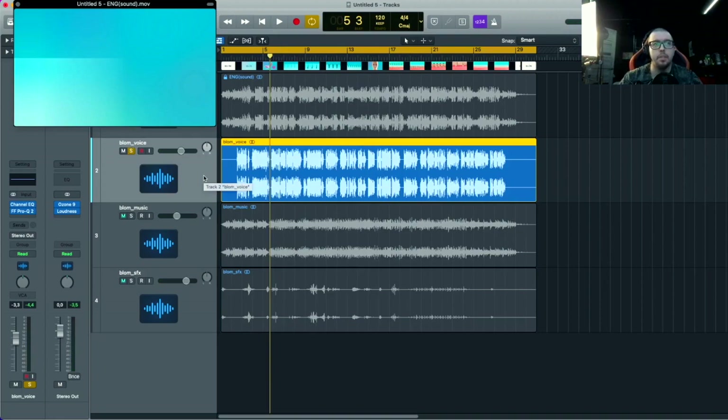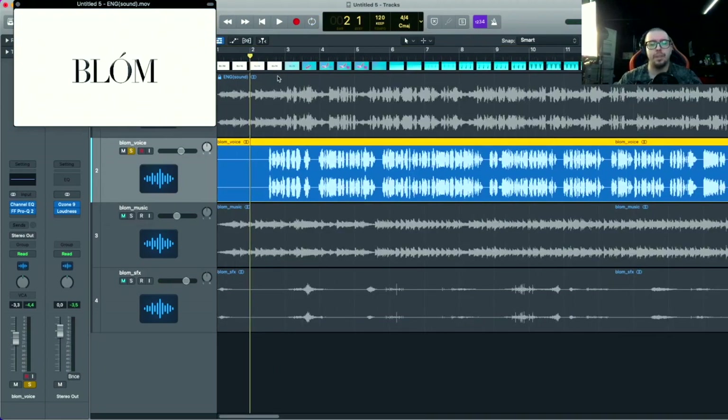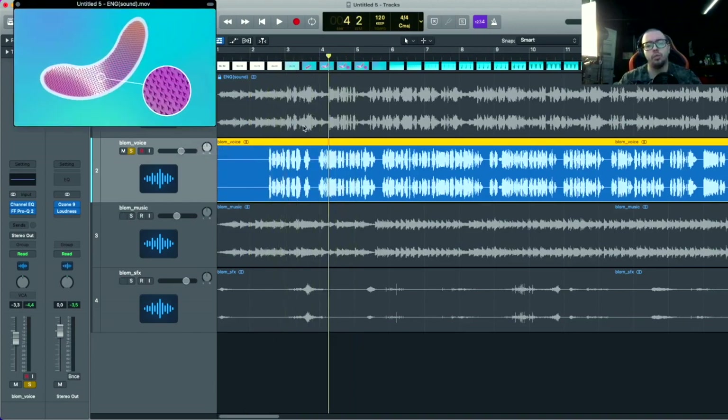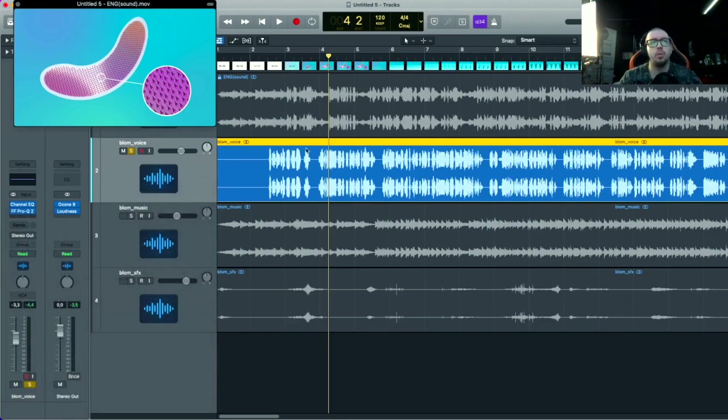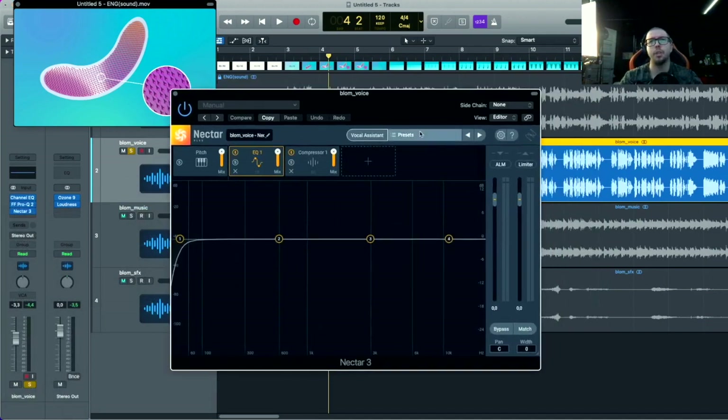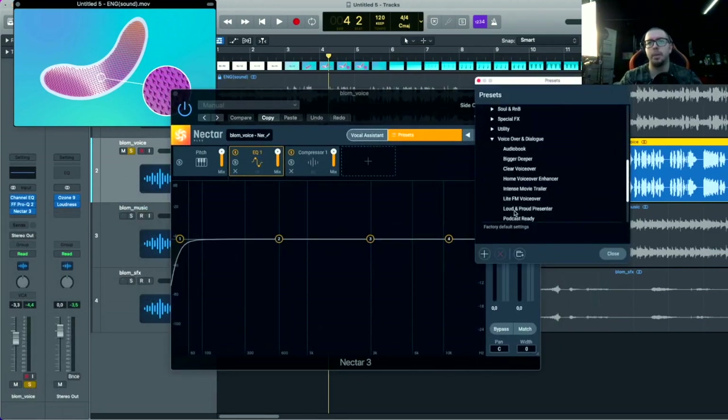Также необходимо, конечно, проделать работу с голосом. Последовательность обработки тут индивидуальная. Самое главное — это частотная обработка. Если мы понимаем, что что-то вылезает — те же эски, это работа с DSR, эквализация с мультибенд-компрессией. Мы можем обойтись простым методом, воспользовавшись тем же Nectar, к примеру, где есть различные войсовые пресеты.